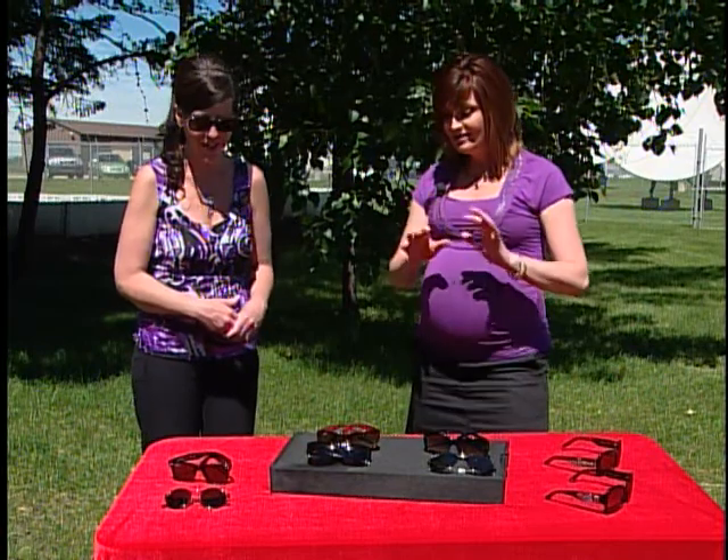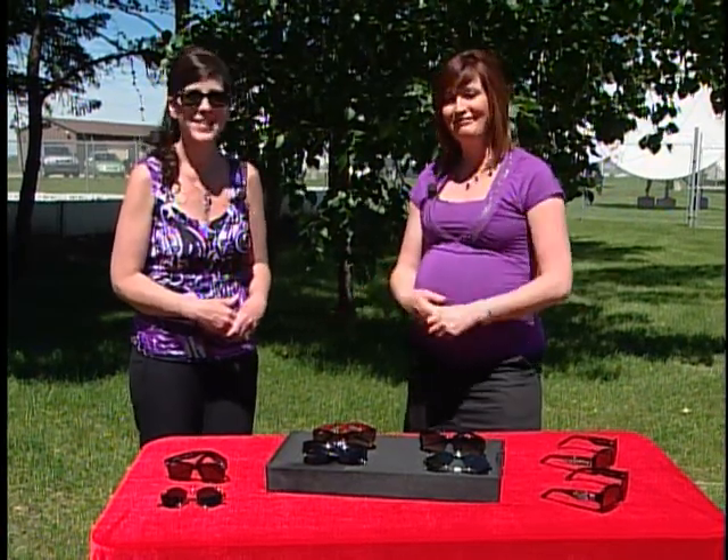Eileen Lang from LensCrafters, thank you so much for coming in today. Some great styles here. We'll be right back after this.